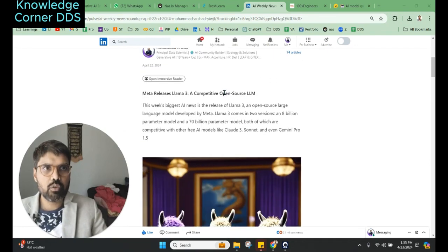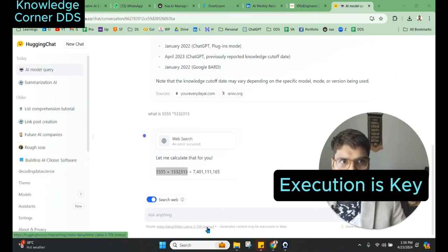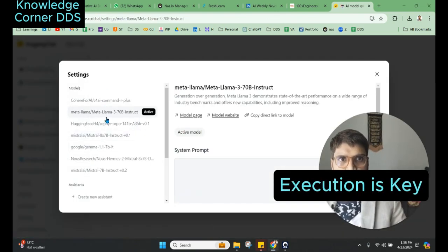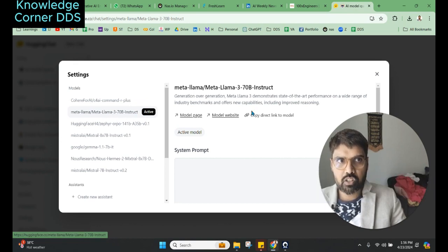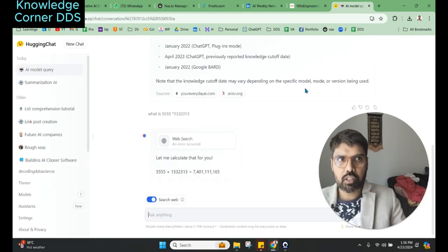This is the new open-source LLM. You can access it — just to check the demo — on Hugging Face Chat. If you look at the models, Meta Llama 3 70B Instruct is there, and the 8B version is also there. You have the option to use these models on Hugging Face.